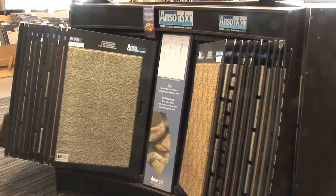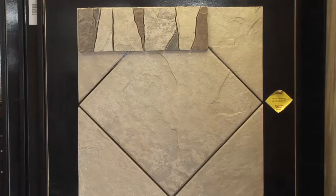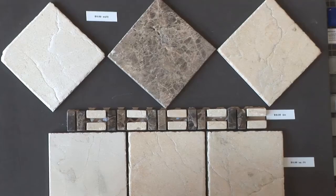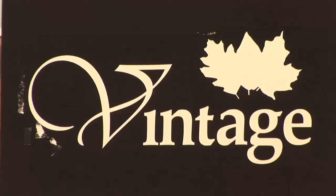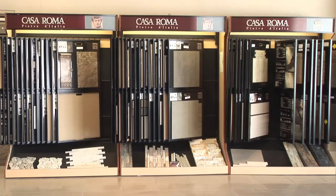We have everything from hardwood and laminate flooring to natural stone, vinyl, and carpet, provided by the industry's top suppliers: Mirage, Armstrong, Casa Roma, Torleys, and more.